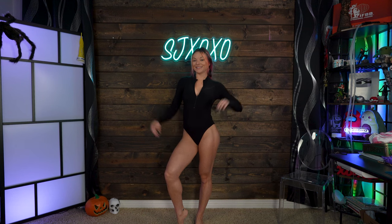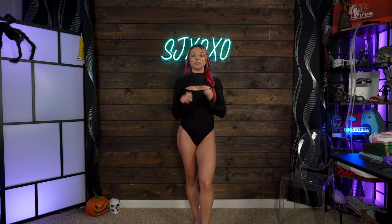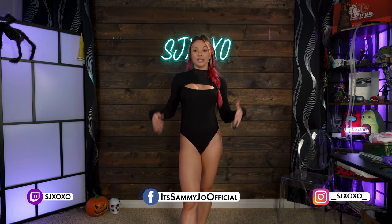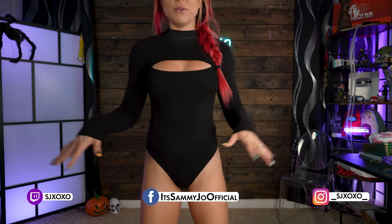Next up is the long sleeve cutout bodysuit — size small, in the color black. This material is super soft, again super stretchy, and goes down to my hands. The cutout here is so cute, I think it's absolutely perfect. I'm not typically a big turtleneck bodysuit long sleeve person, but because of this cutout I think it is so cute.